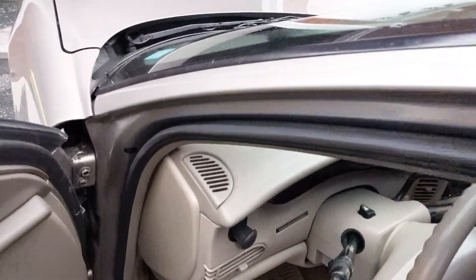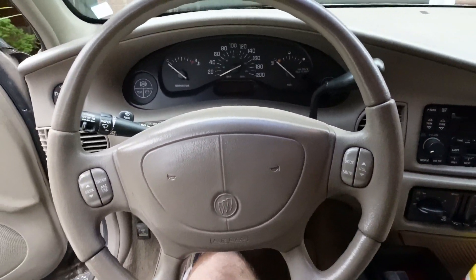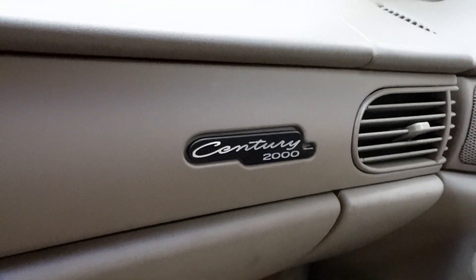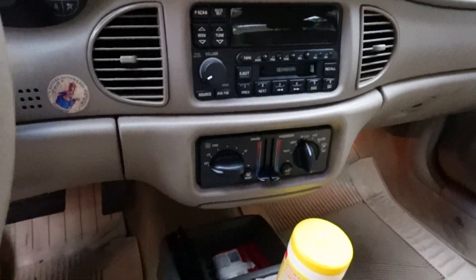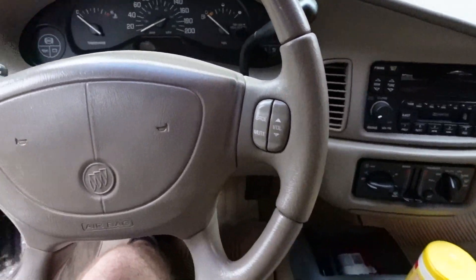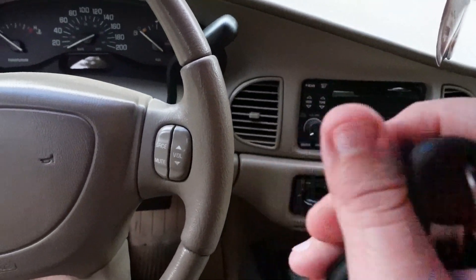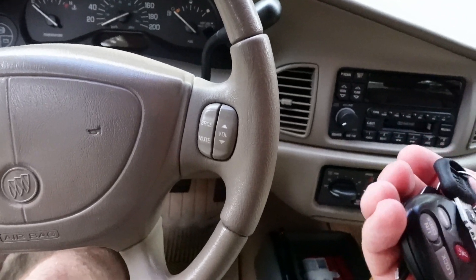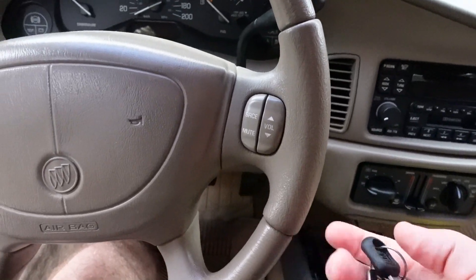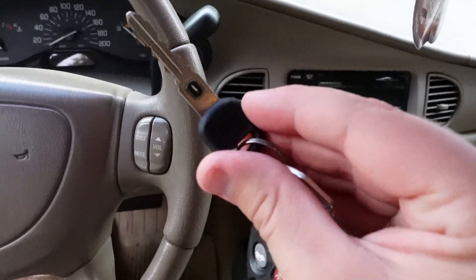I'm going to hop inside and start it up. This is the Century — doing another update for you guys, the car is the same, nothing's changed. One time my grandmother went out to start the car and she couldn't get it started. I think there was something up with the key — it's a pass key.